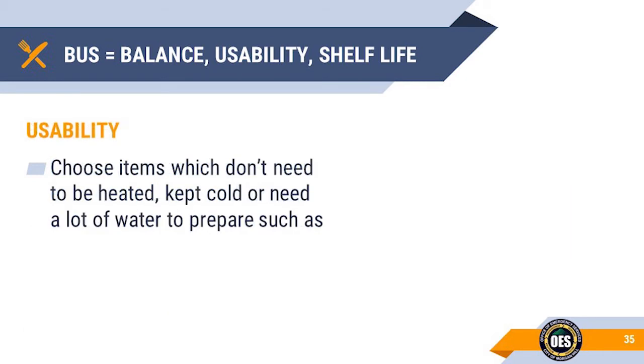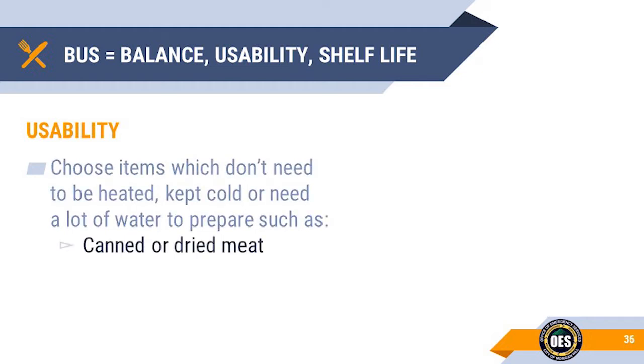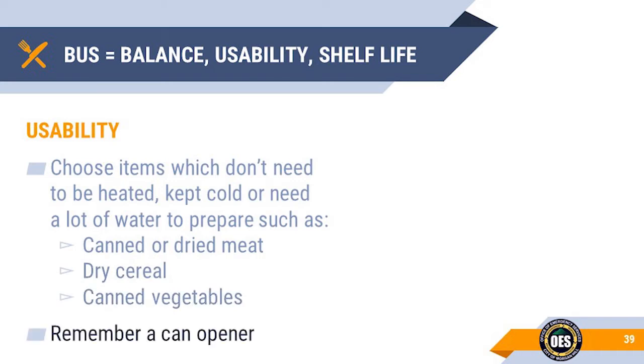Usability: Select food items that don't necessarily need to be cooked, refrigerated, or require additional water to prepare, such as canned or dried meat, dry cereal, and canned vegetables. Don't forget to have a can opener.